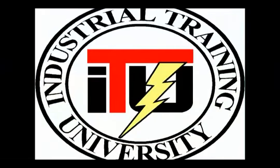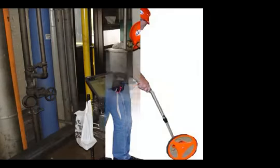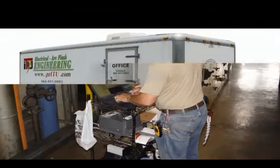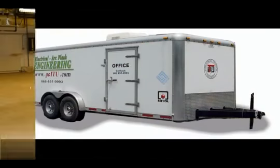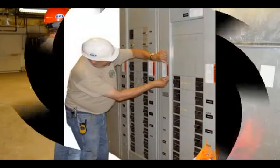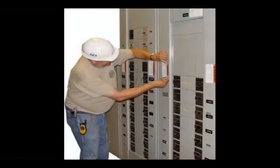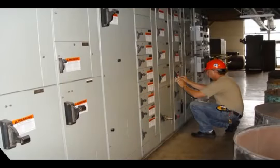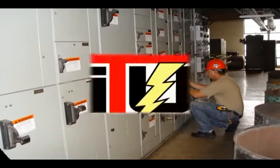Industrial Training University's Arc Flash Engineering Group is devoted to supplying you with only the basic, practical, OSHA-required arc flash analysis. By offering only the required analysis and labeling, our project cost is lowered by almost 40%, passing that savings on to you, the customer. To find out more about our award-winning electrical training or to speak with an engineer about our arc flash surveys and analysis, call us today or log on to arcflashengineering.com for more information.